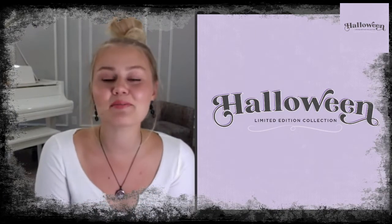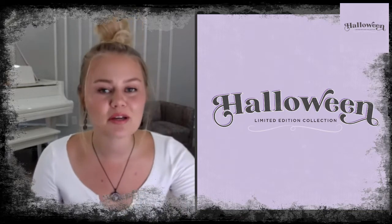Welcome, Gamiel community! It's Bella here, and today I am doing the Halloween limited edition collection reveal. Get ready because we have some beautiful pieces that I know you guys are going to love. Our limited edition Halloween collection is available, so let's just jump right into it because we have so many beautiful pieces.